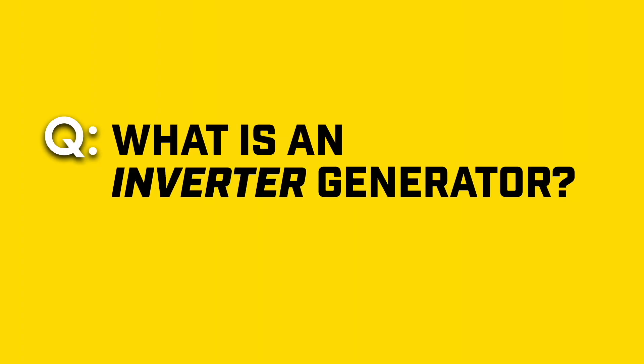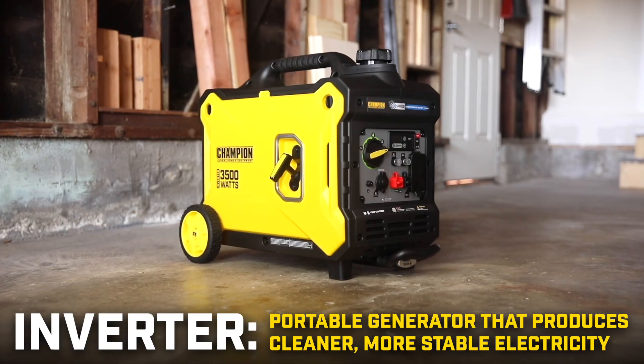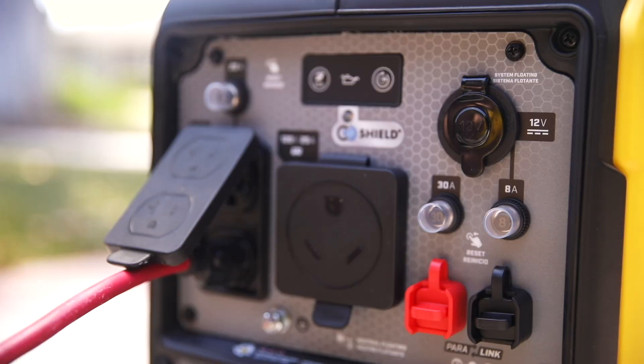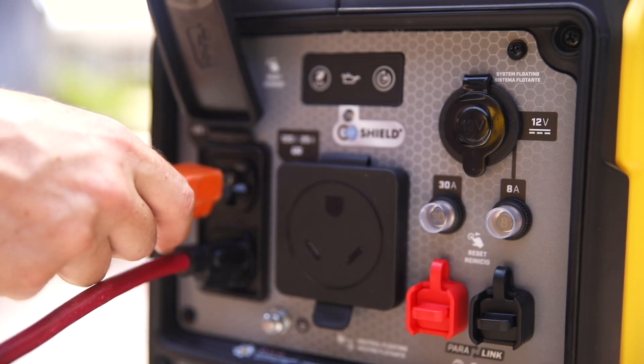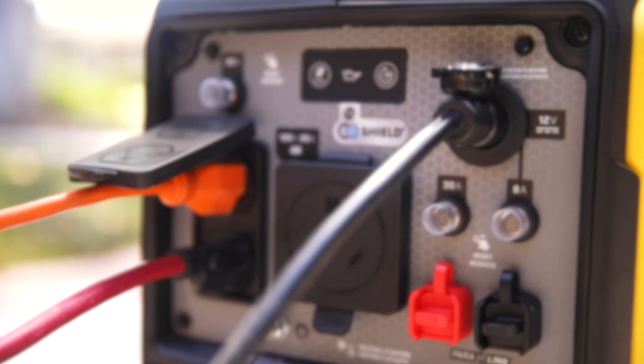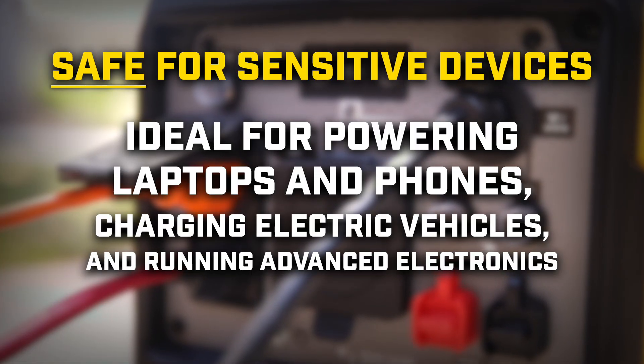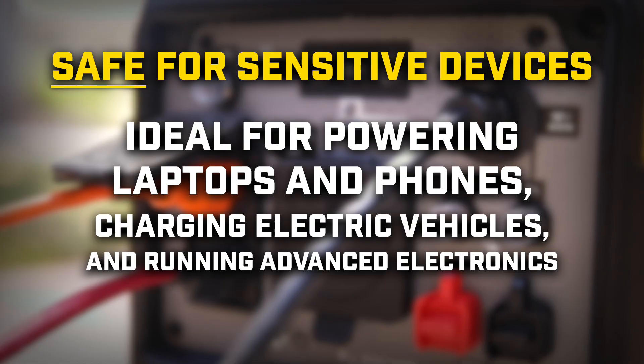What is an inverter generator? An inverter generator is a portable generator that produces cleaner, more stable electricity. It uses advanced circuitry to turn the generator's raw power into the same kind of smooth, steady electricity you get from a wall outlet, so it's safe for sensitive devices. This makes it ideal for powering laptops and phones, charging electric vehicles, and running other advanced electronics.